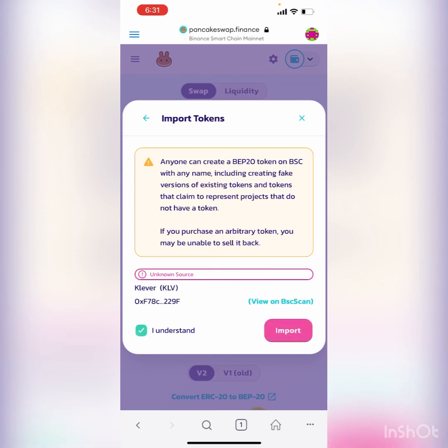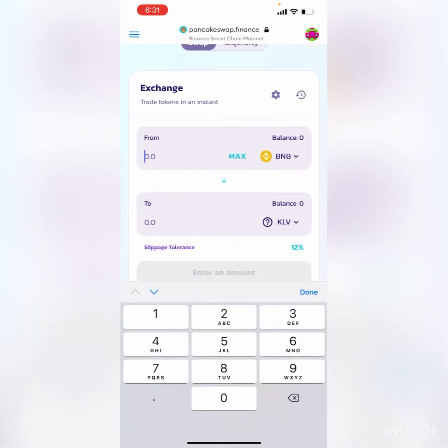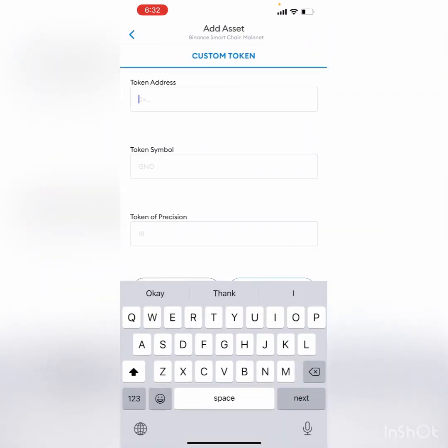Be very cautious when using these swap services — we've only been with them for not that long. Make sure you know how to use them before you do it. Then simply import the token. I don't have any BNB in MetaMask right now — I use my Clever wallet for that — but it works the same as Uniswap: just put in how much you want to convert. Even without a balance, it will tell you the output. For example, 0.05 BNB will get you 488 Clever tokens on the Binance Smart Chain.